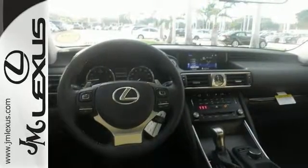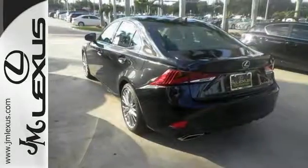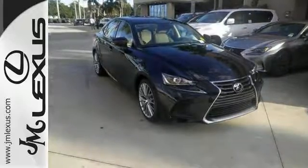The best line to blur is the one between wants and needs. Experience the best of both worlds today with this Lexus IS Turbo Edition.